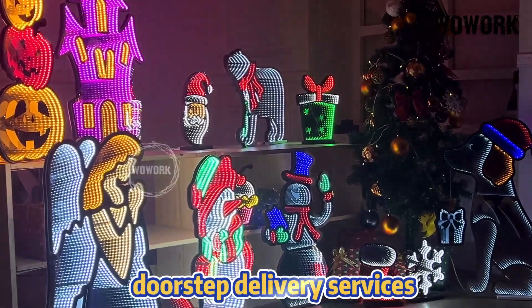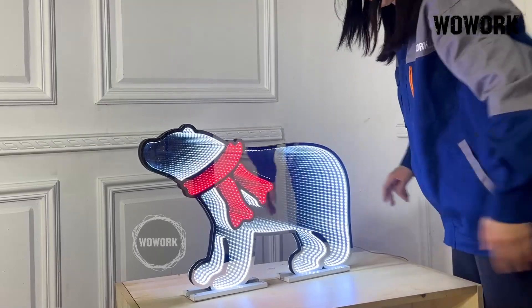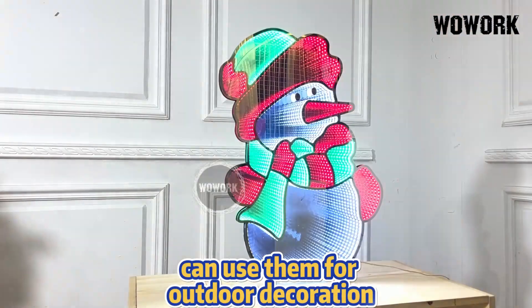We offer doorstep delivery services and the Infinity Mirror lights can stand with the accompanying base. Paired with a waterproof 24V power supply, you can use them for outdoor decoration.